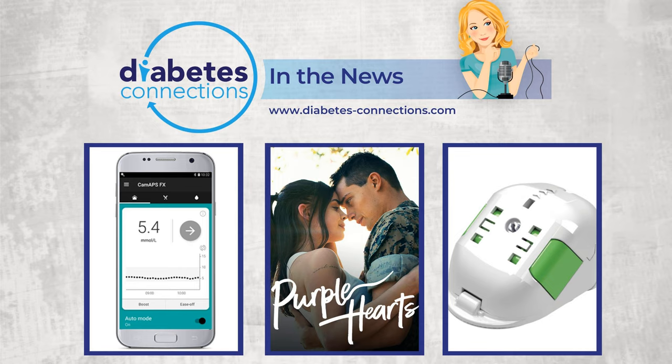Diabetes Connections is a production of Stacey Sims Media. All rights reserved, all wrongs avenged.